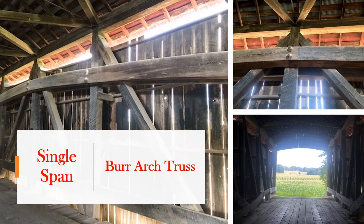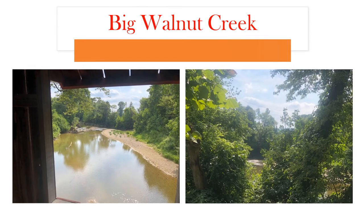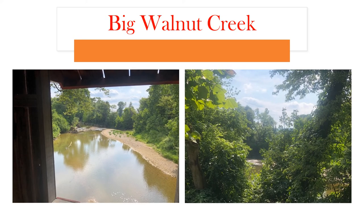The Ocala covered bridge is a single span covered bridge. Like the Dunbar bridge, it is a burr arch truss style of bridge. It is 16 feet wide, 14 feet high, 152 feet long, with 15-foot overhangs. It has cut stone abutments and a sheet metal roof. The Ocala covered bridge also covers Big Walnut Creek. These pictures are from two different vantage points — one from the bridge wall and the other along the outside of the bridge.